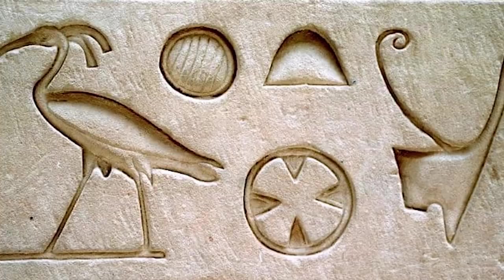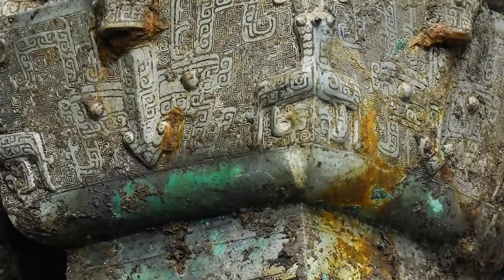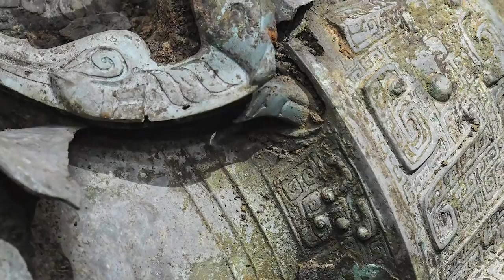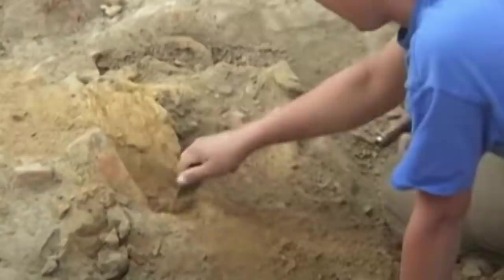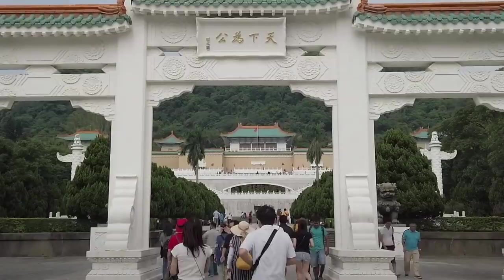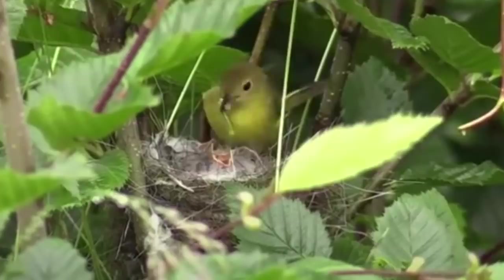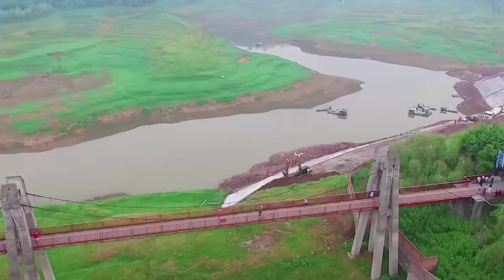Bird symbols appear to have been particularly important to whoever made this, with symmetrical bird patterns on the body of the piece and more birds on its shoulders. Objects with similar bodies have been found in the area in the past, but they've all had square openings at the top rather than the round one this one has. The only remotely similar artifact is a famous bronze relic currently exhibited in the National Palace Museum in Taipei, though that piece lacks the bird patterns. The birds might connect the object with the culture that once lived in the Yangtze River Basin, but it's too early to say for sure.